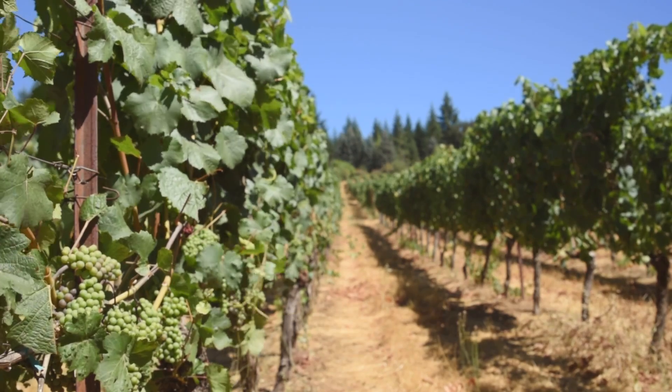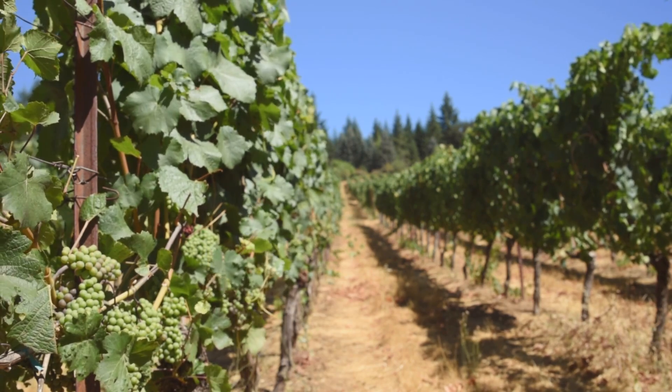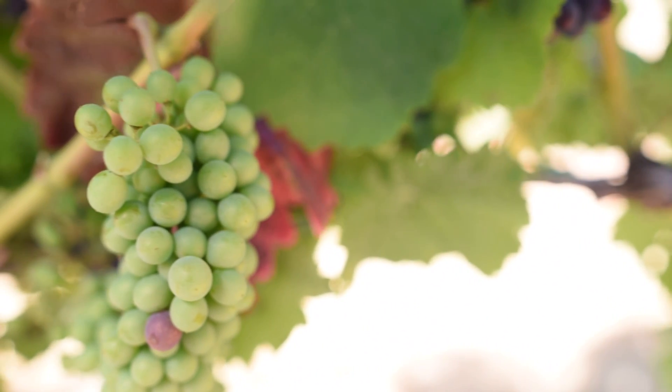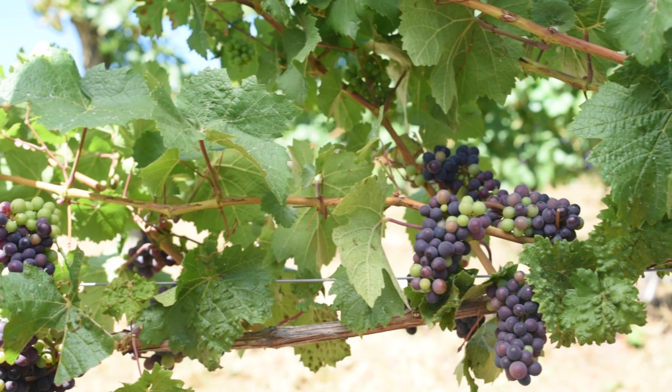We are looking for a pattern in the chemistry. And once we find the pattern, we can look into the viticulture side, and hopefully find out what we can do in the vineyard to make those wines better.